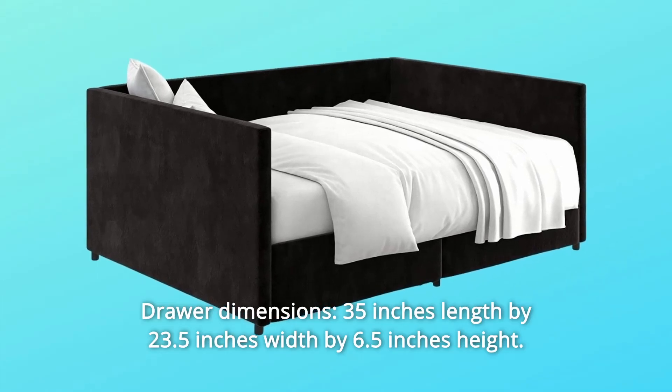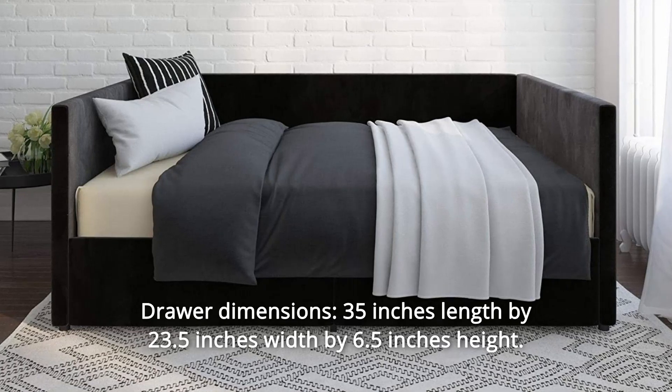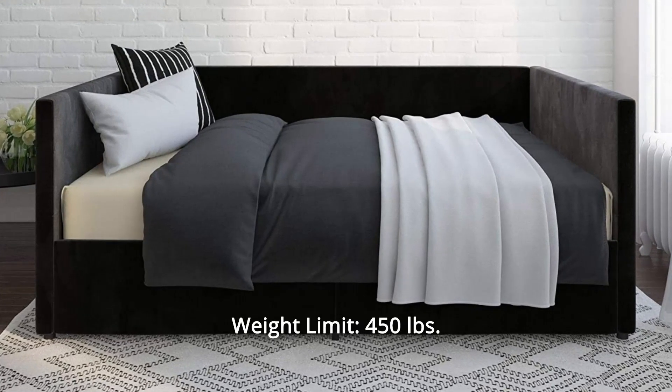Drawer dimensions: 35 inches length by 23.5 inches width by 6.5 inches height. Weight limit: 450 pounds.